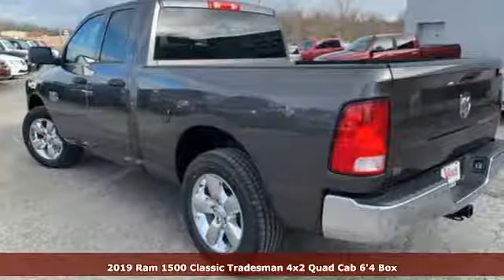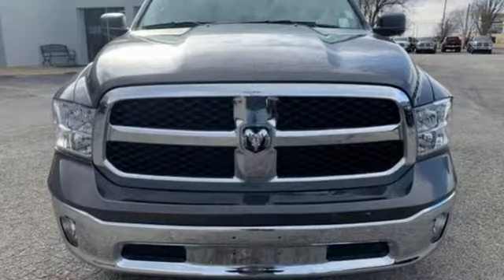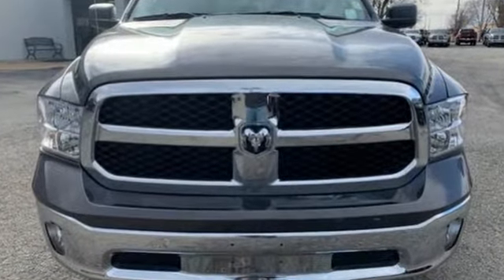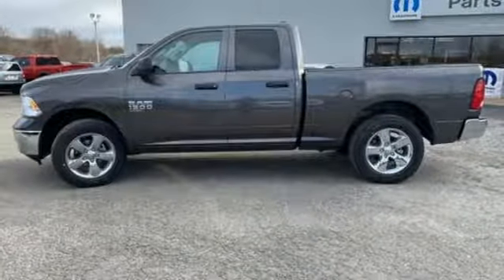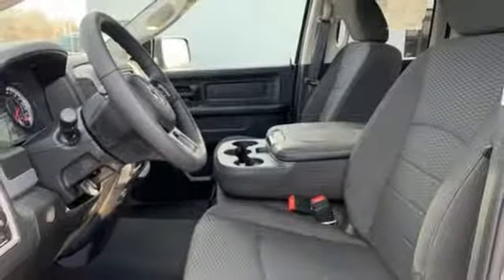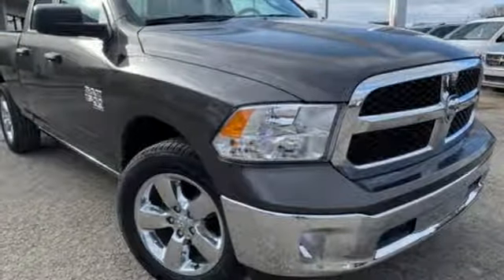It comes with great features you'll love: automatic transmission, heavy duty shocks, driver selectable mode, active grille shutters, streaming audio, power heated mirrors, air conditioning, aluminum wheels, rear wheel drive, auto dimming rear view mirror, and V6 engine.